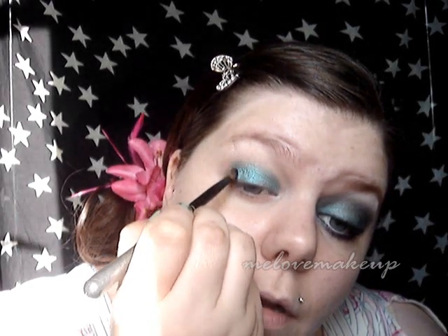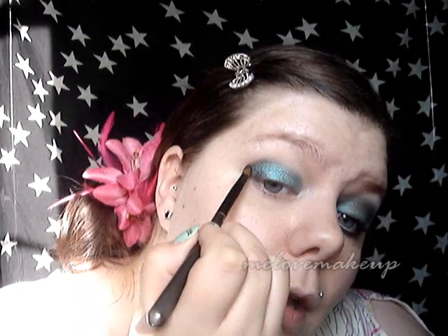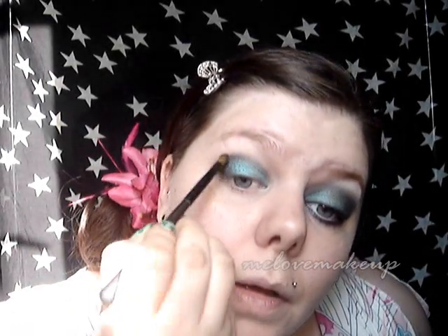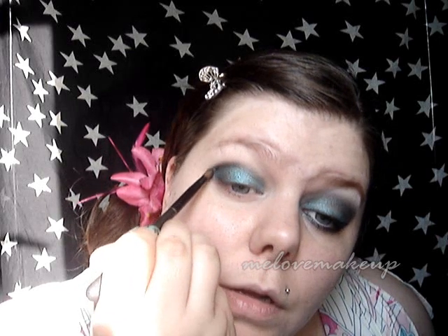Once I've got the blue over my lid, I'm going to take a small crease brush and go into Charcoal, which is the smoky grey colour. I'm just going to put that on the outer V of my eye — just like that, so I've got a little line. It looks horrendous at the moment, but it won't. Pull it up into your crease and just really blend it on that outer quarter.